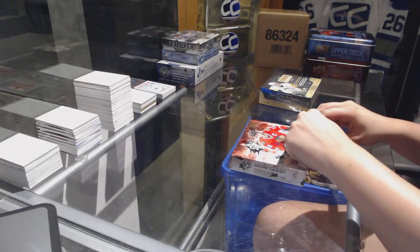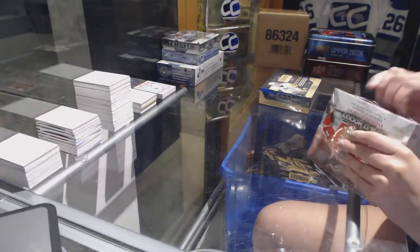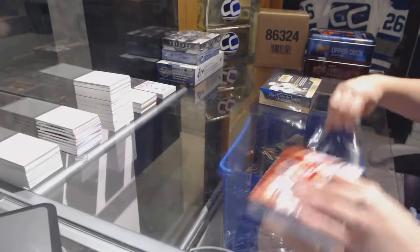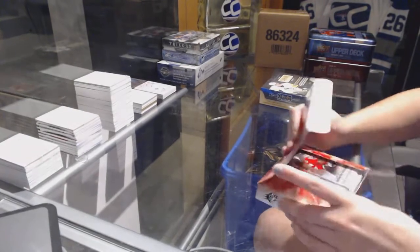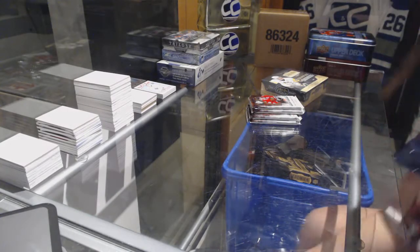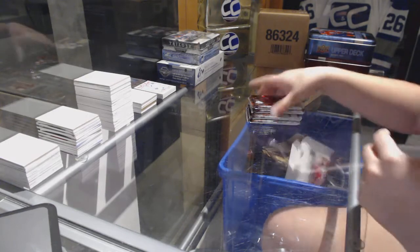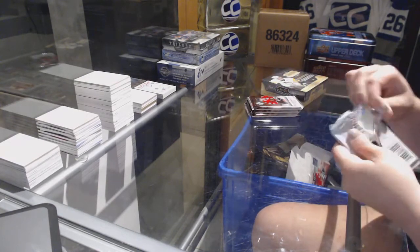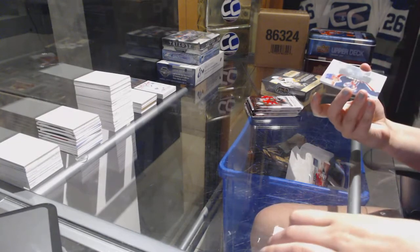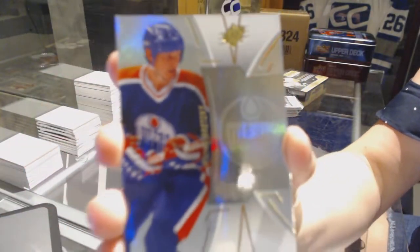Continuing on, CNC group rake 7463 — we've got the 1617 SPX and Platinum. We've got a base card numbered to 149 for the Edmonton Oilers, Wade Gretzky.